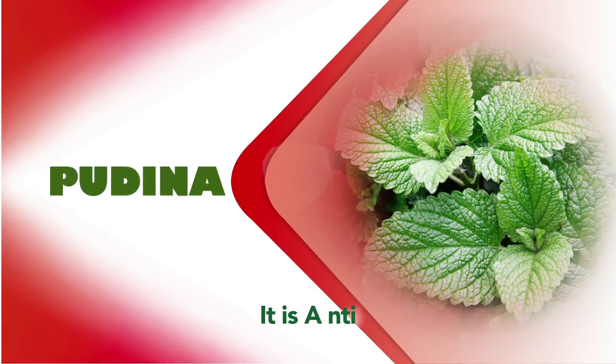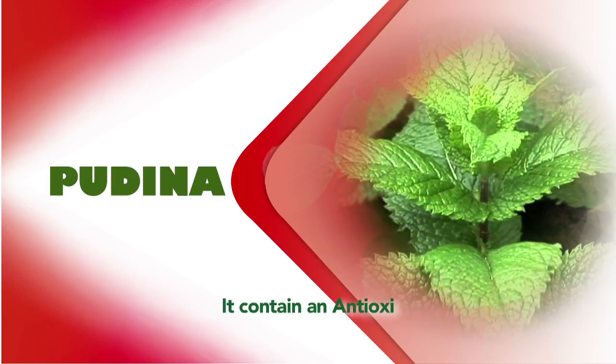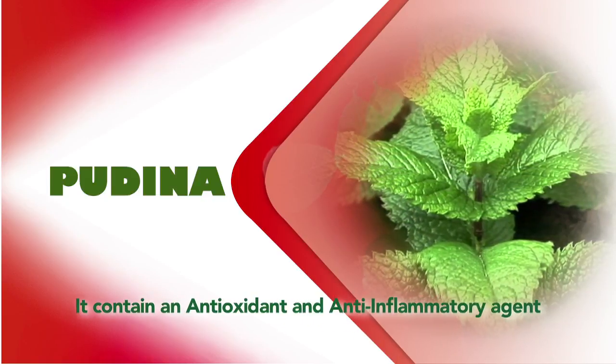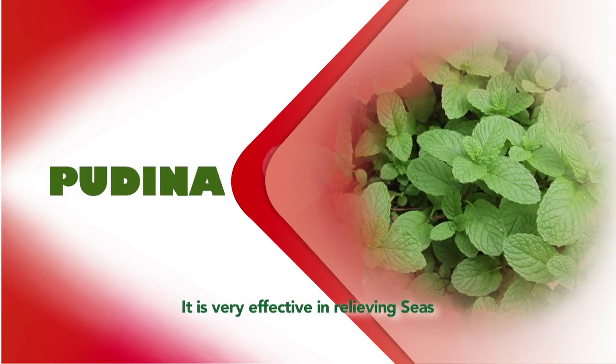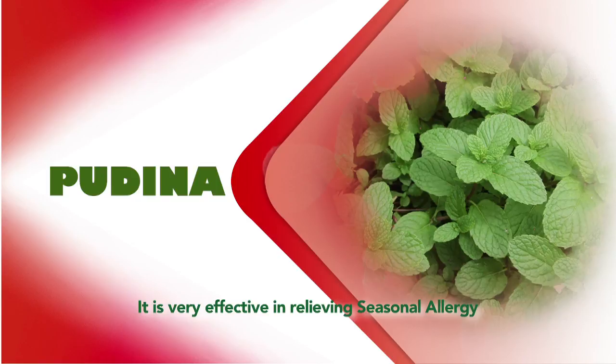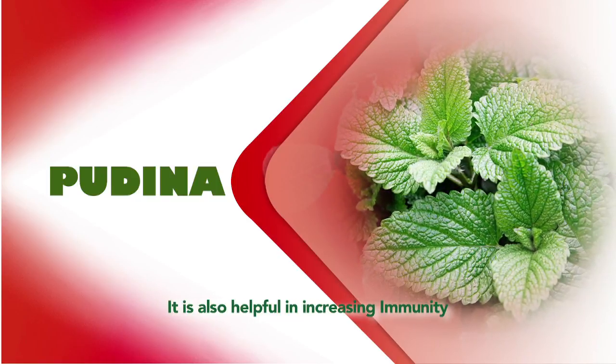Next is Padina, which is anti-tussive and a bronchodilator. Mint plants contain an antioxidant and anti-inflammatory agent called rosmarinic acid, which is very effective in relieving seasonal allergy. It is also helpful in increasing immunity.